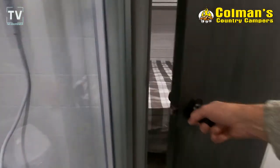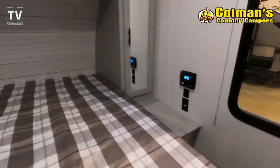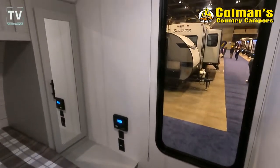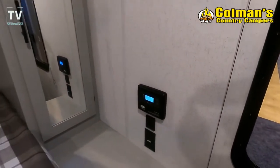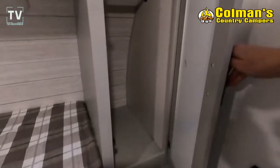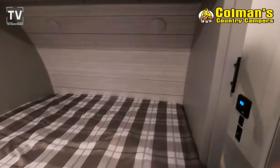You can see here the corner shower as we step up inside the bedroom. Now quite often on a trailer like this you'll see a rear door or a second door. This one has that large window, but it also opens up the bedroom without the door.